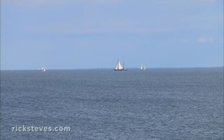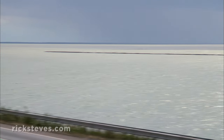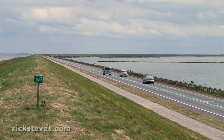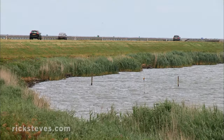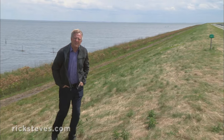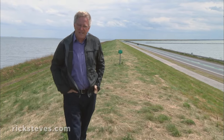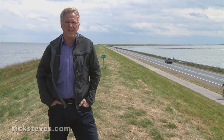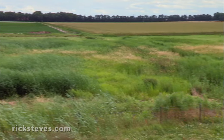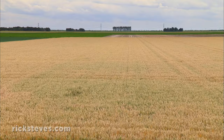The Dutch had long eyed what was the vast inland Zuider Sea as a source of new land. This 18-mile-long dam was built as one of many steps in turning that sea into farmland. The master plan: cordon off sections of the shallow sea with hundreds of miles of dams and dikes like this. Then, by draining each section dry, piece by piece, build a bigger country. These fields were once the bottom of that wide-open sea. Gradually, land was reclaimed, and today the Netherlands is twice the size it was 400 years ago.